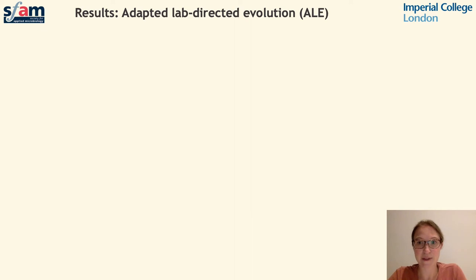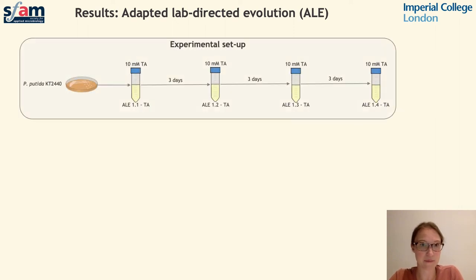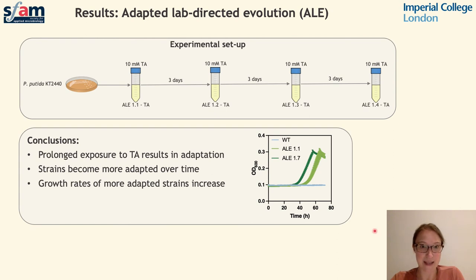We're also using adaptive lab-directed evolution, also known as ALE, to promote the evolution of desirable traits — specifically microbial growth on PET monomers. We've taken a strain that lacks the ability to degrade terephthalic acid and introduced it to a culture medium which has terephthalic acid as a sole carbon source, then subculturing this in three-day intervals. This should allow the strain to become more adapted to terephthalic acid and evolve the ability to use it as a sole carbon source. We've established cultures with prolonged exposure to terephthalic acid and tested them for growth rates, and we can see that cultures which have undergone further exposure, shown here in dark green, have a higher growth rate than the less adapted strain. Successive rounds of subculturing have improved growth on this particular carbon source.